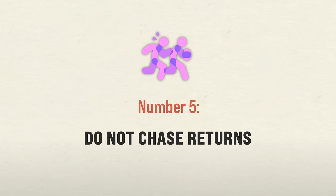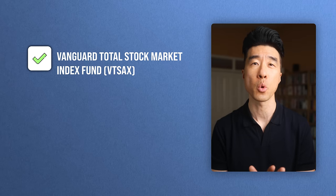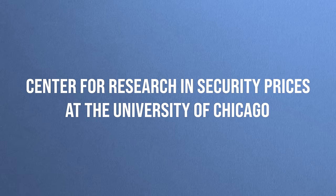The number five way to invest for maximum returns: do not chase returns. Let's take a look at two of the funds I just covered — the Vanguard Total Stock Market Index Fund (VTSAX), which represents the total market, and the Vanguard 500 Index Fund (VFIAX), which represents the S&P 500. The Vanguard website provides return data going back to the year 2000, but data from the Center for Research in Security Prices at the University of Chicago goes back to 1926 and shows that the two indexes parallel each other with near precision.